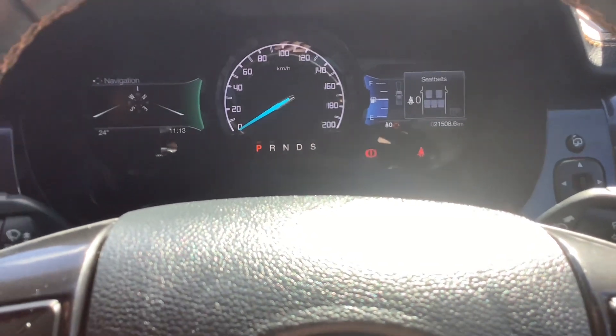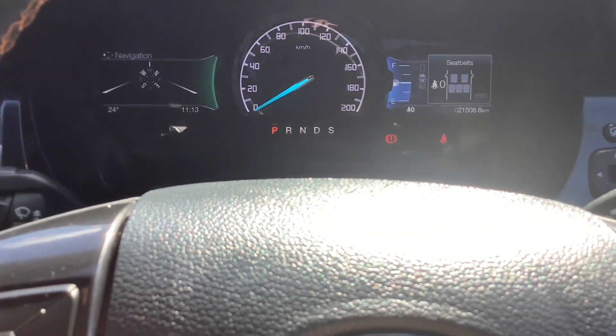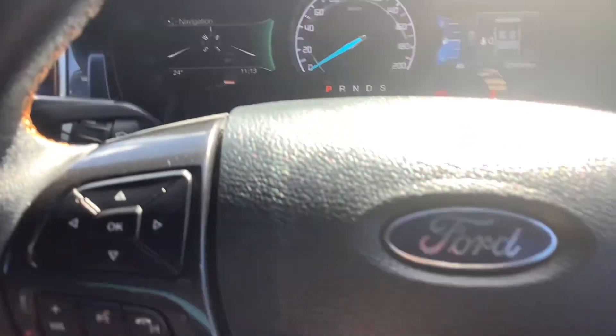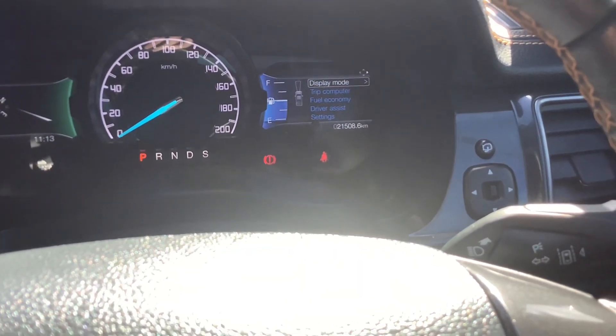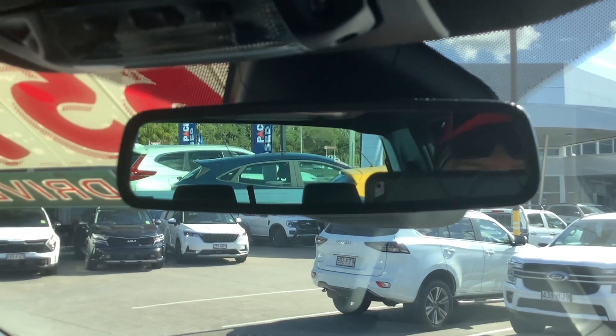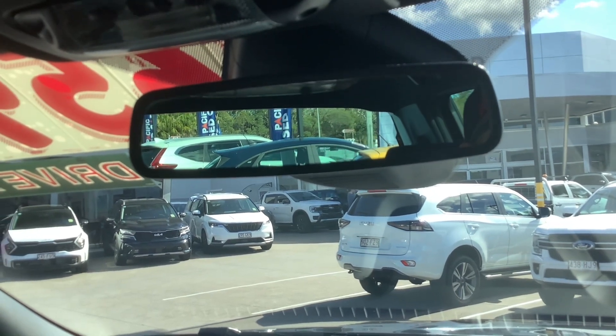It's got your information display — this one tells you your speed. It's got your 18-inch colour touchscreen, electro-chromatic auto-dimming rearview mirror, LED map reading lights, sunglasses holder, blacked-out roof lining. It's got auto-emergency braking, lane keep assist, and forward collision alert with head-up warning.